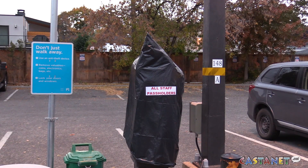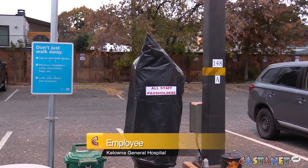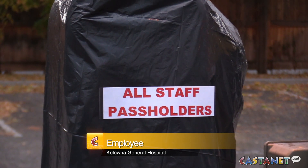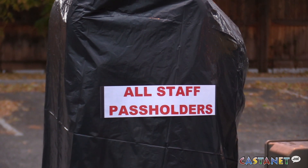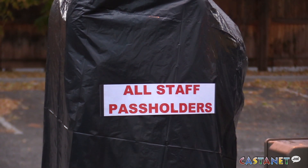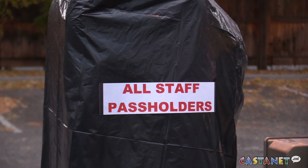I would normally park right over in this parking lot every day, and then I come here and the lot is bagged with no information about anything. How am I supposed to resolve this issue? What am I supposed to do — just park here and hope I don't get a fine? I have no idea. I don't know what I would do — drive around town.